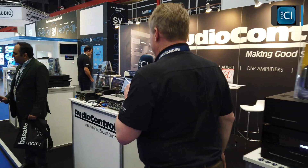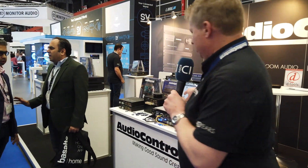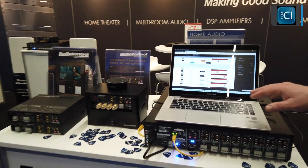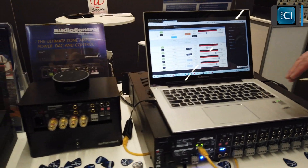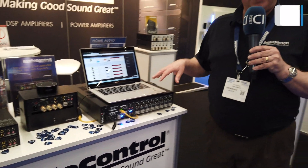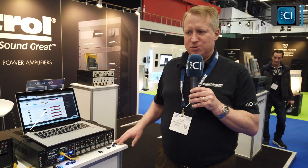In addition, we're highlighting new web software available for our Director amplifiers on the Director M and Director D series. This GUI allows for a more convenient way of setting up a system, configuring speaker profiles, assigning zones, and optimizing audio performance. This will be available as an update in about 60 days for any of the Director systems available.